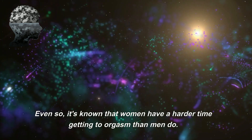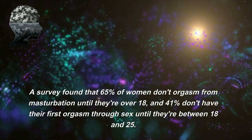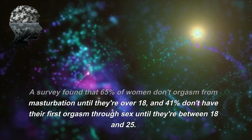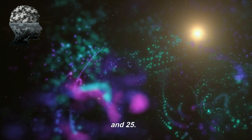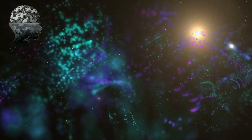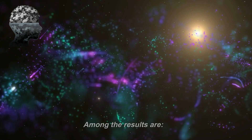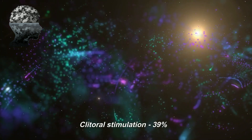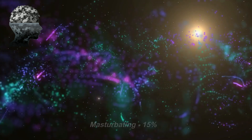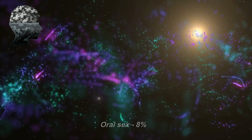It's known that women have a harder time reaching orgasm than men. A survey found that 65% of women don't orgasm from masturbation until they're over 18, and 41% don't have their first orgasm through sex until they're between 18 and 25. The top five ways for women to reach orgasm were: clitoral stimulation (39%), penetrative sex (24%), masturbation (15%), sex toys (9%), and oral sex (8%).